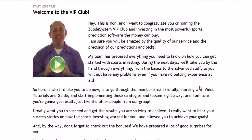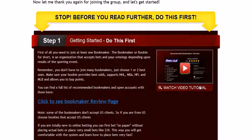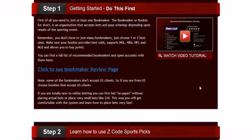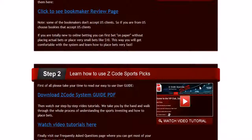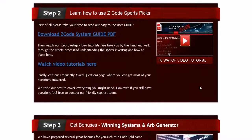So let's check out what's inside. When you first join, you will go directly to the overview page with Ron's welcome message video and important links to the qualified bookies, video tutorials, and the quick start guide that will help you get started right away.